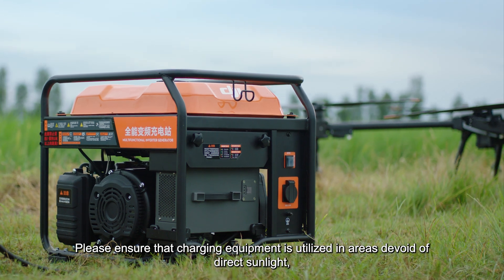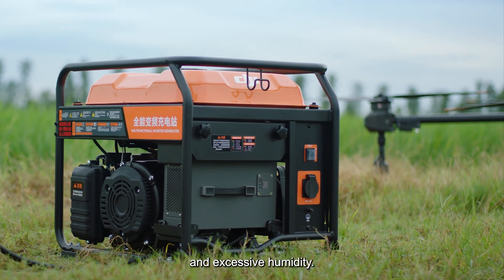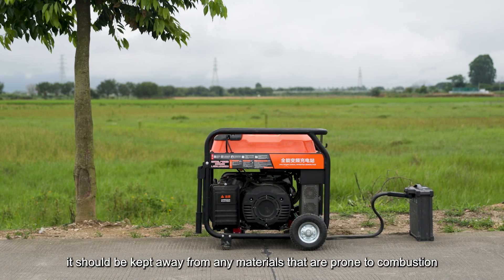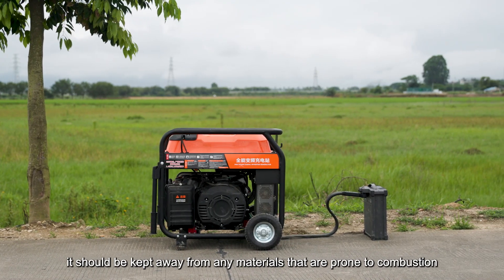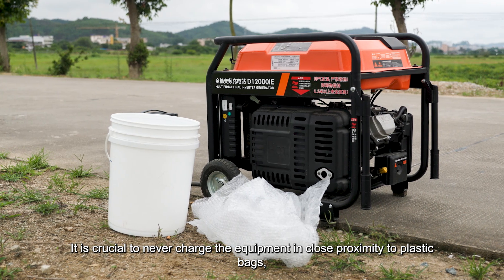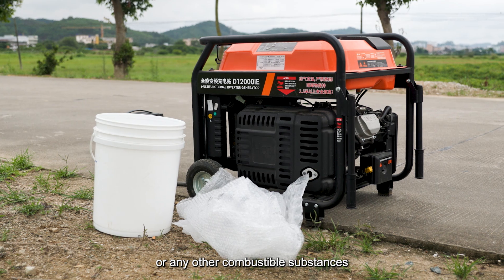Please ensure that charging equipment is utilized in areas devoid of direct sunlight, rainfall, and excessive humidity. Additionally, it should be kept away from any materials that are prone to combustion. It is crucial to never charge the equipment in close proximity to plastic bags, woven bags, or any other combustible substances.